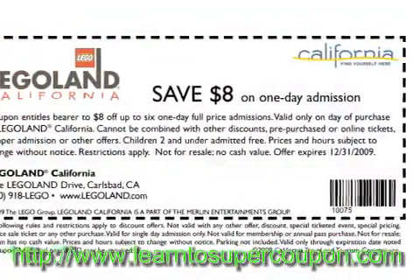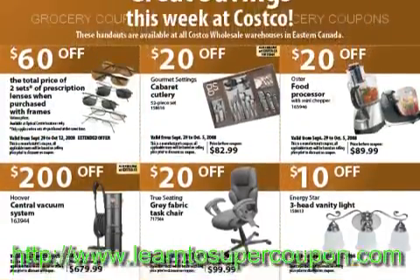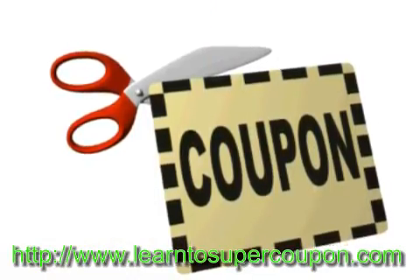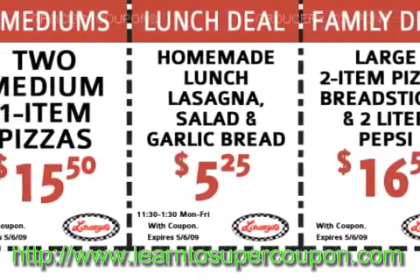There are a lot of resources out there when it comes to finding coupons to print and use. You will just have to do a little homework. More often than not, you go to the grocery to buy food as well as other merchandise needed for your home. To stay under your projected budget, coupons are your best bet.